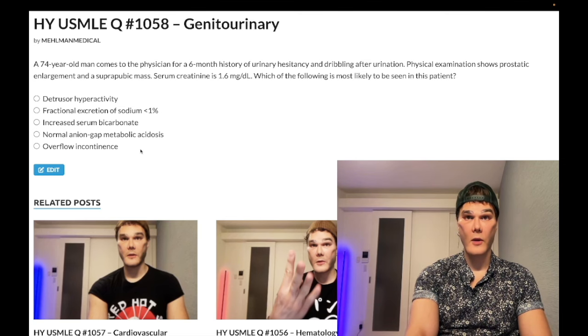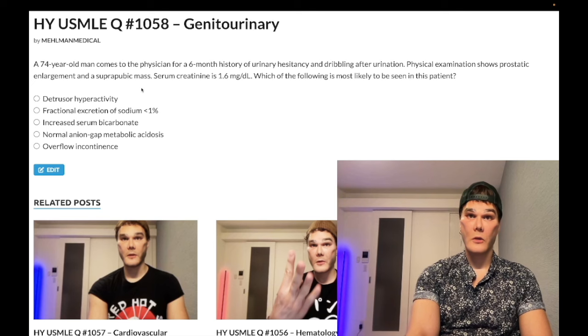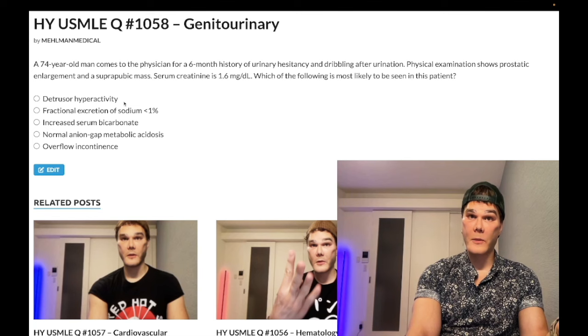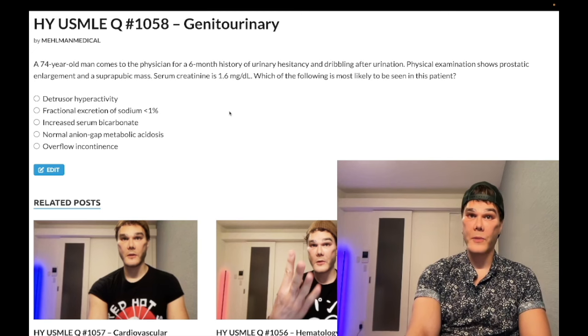The correct answer is overflow incontinence. This patient clearly has a suprapubic mass — this is urinary retention. Some students get emotional and think maybe you could have some compensatory increased contraction of the detrusor in the very beginning, but you have to choose the best answer on the USMLE. He clearly has overflow incontinence, which is high yield in the setting of BPH.